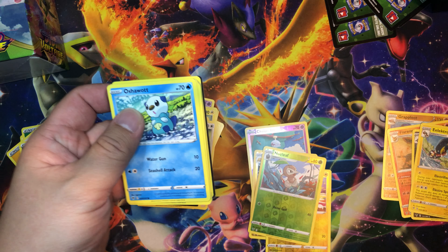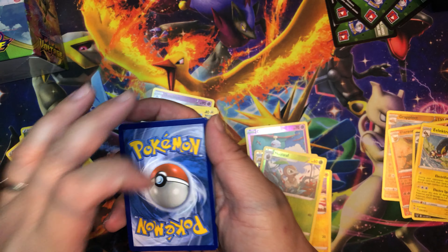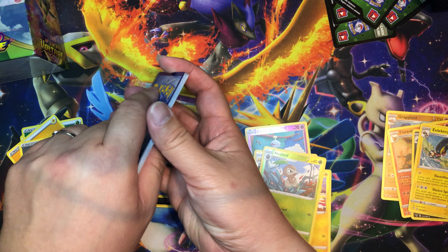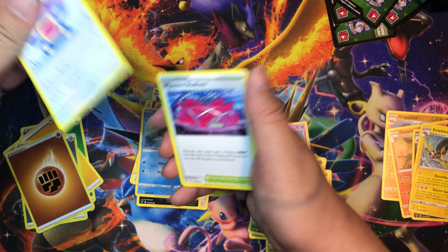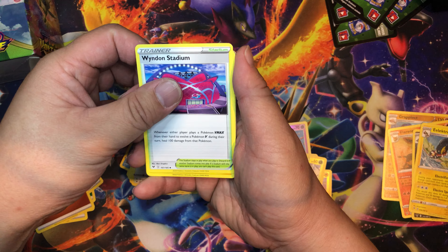I know that there's a limited print run right now on Vivid Voltage, so some people were saying to actually keep this unopened because the value might be worth quite a bit later. But I am interested in trying to complete the set rather than keeping this sealed.